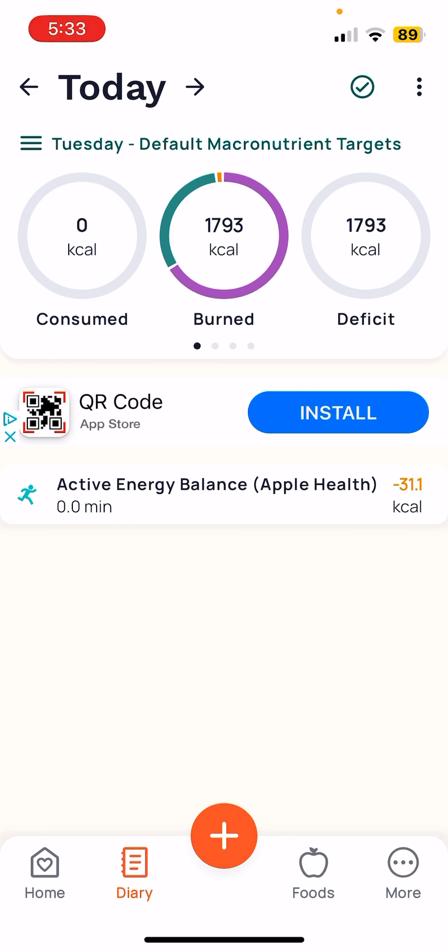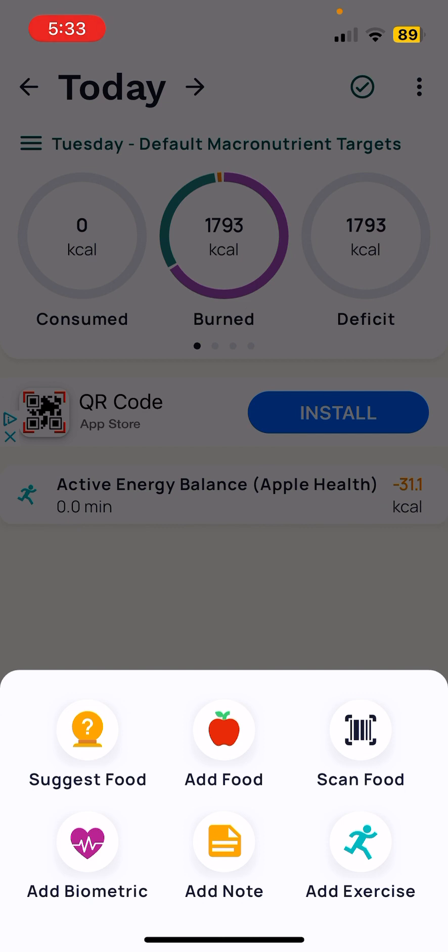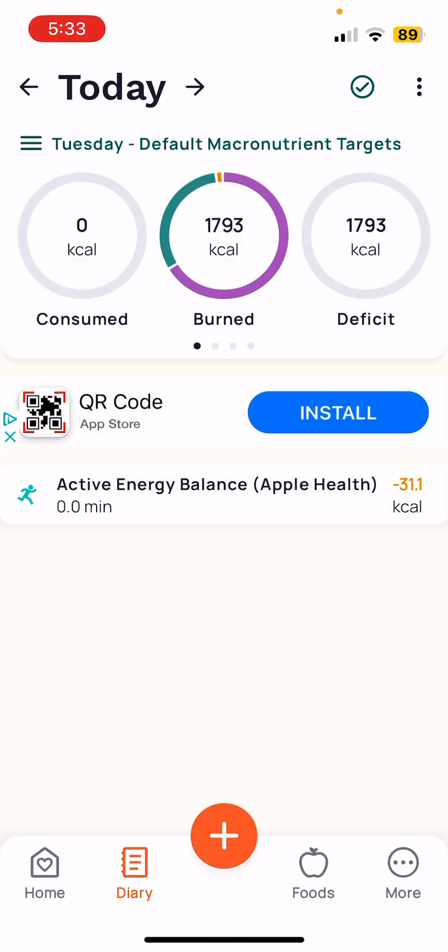If you go to the diary, this is where you can add in foods and things like that, exercise and stuff for the day. There is a paid version — I don't have that, I just have the regular one — but I don't even use this feature. What I use is the foods feature.